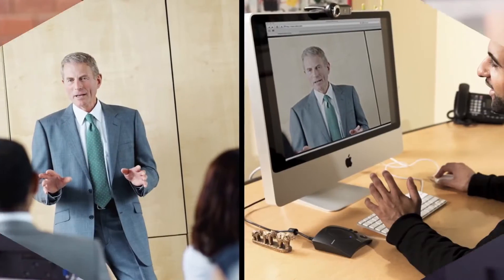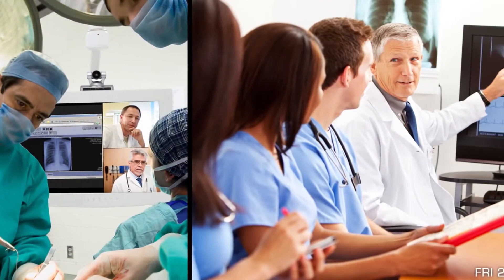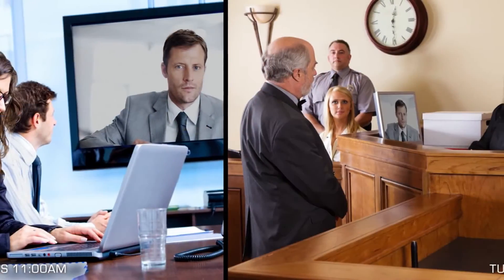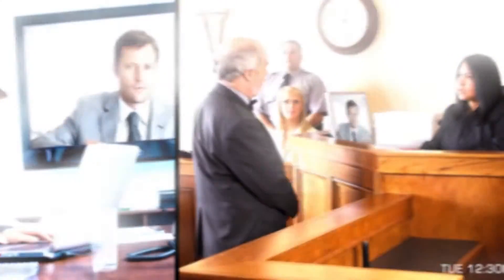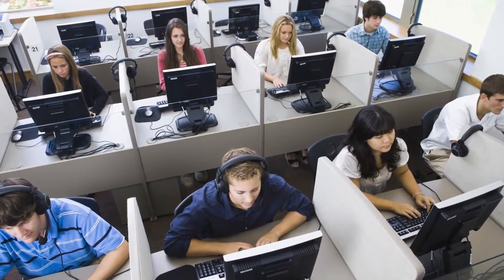In addition, video has numerous applications that cross over into other markets, including healthcare, corporate, and government. At ID Solutions, we're committed to applying the principles of video conferencing technology to create an optimal learning environment for students and teachers.